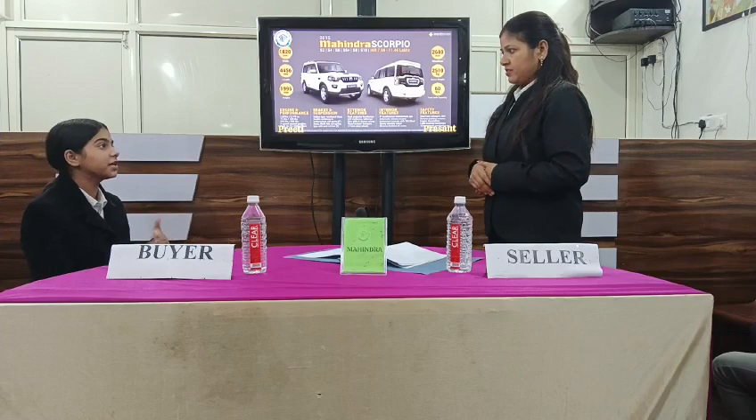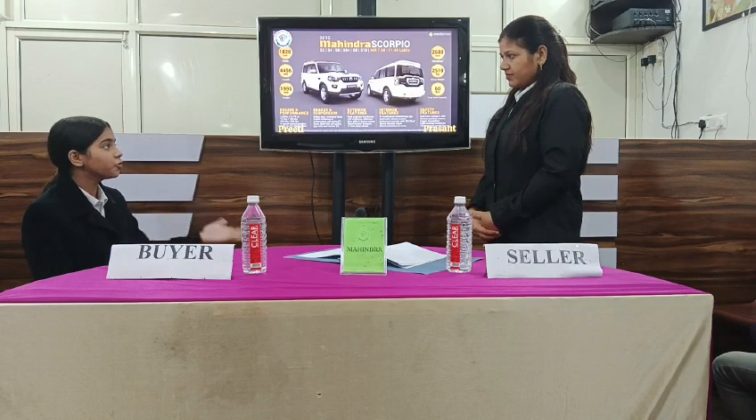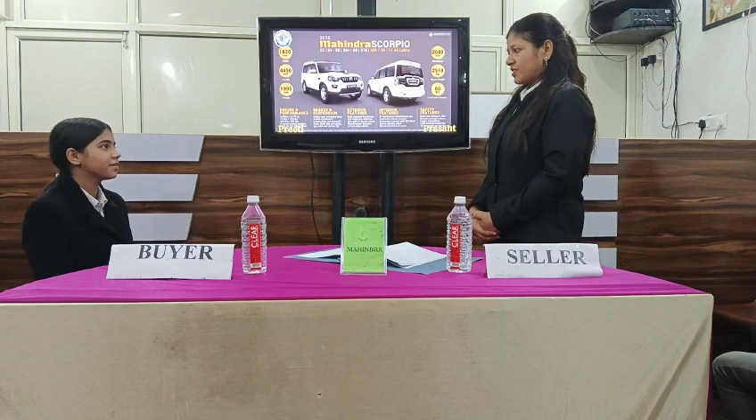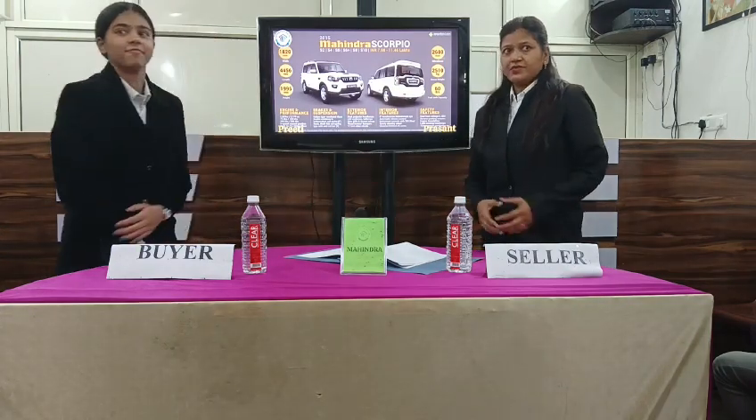I think the car is good, so I can increase my budget. I like the car very much because there are many accessories. I should take some time to decide. Okay ma'am, thank you. Thank you ma'am.